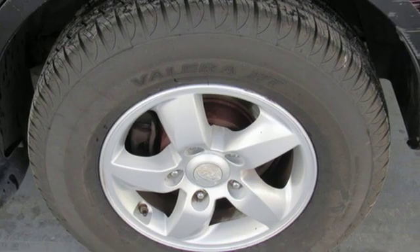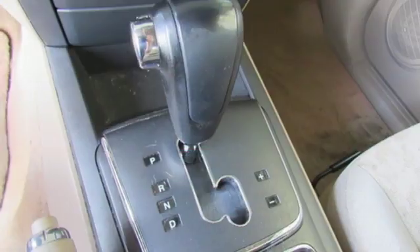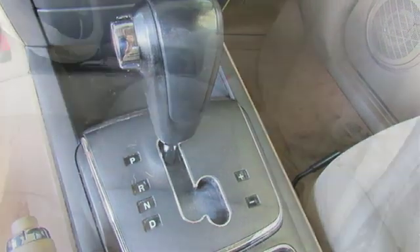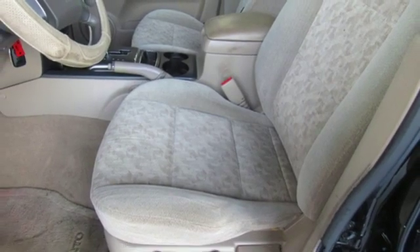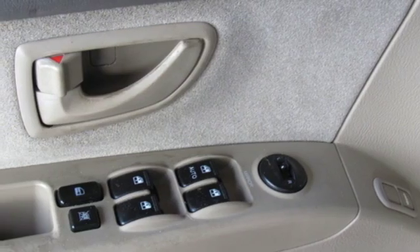It comes nicely equipped with features you'll love: AM/FM stereo radio, power heated mirrors, manual tilting steering column, power windows, air conditioning, automatic transmission, aluminum wheels, gas pressurized shocks, and V6 engine.